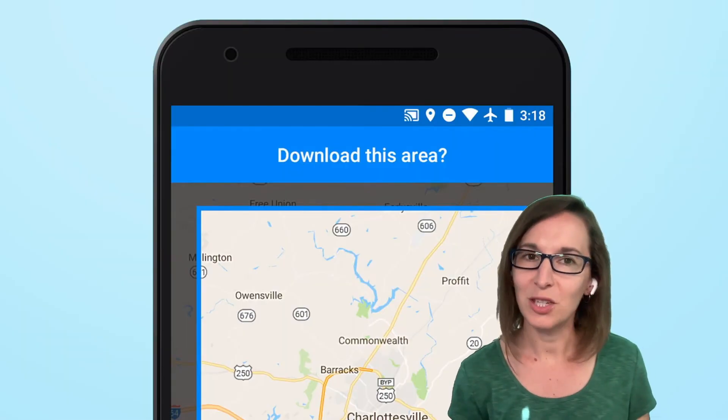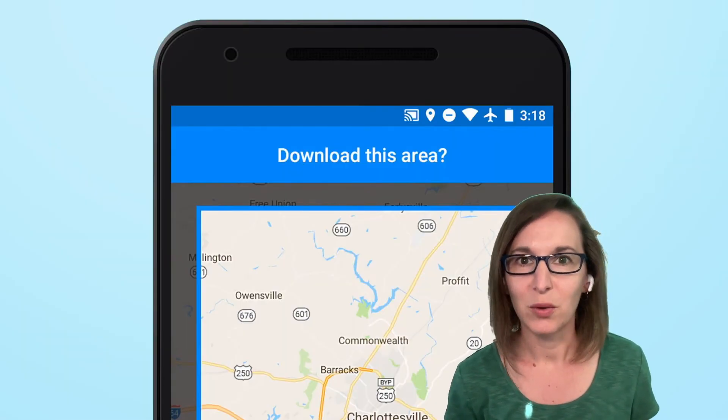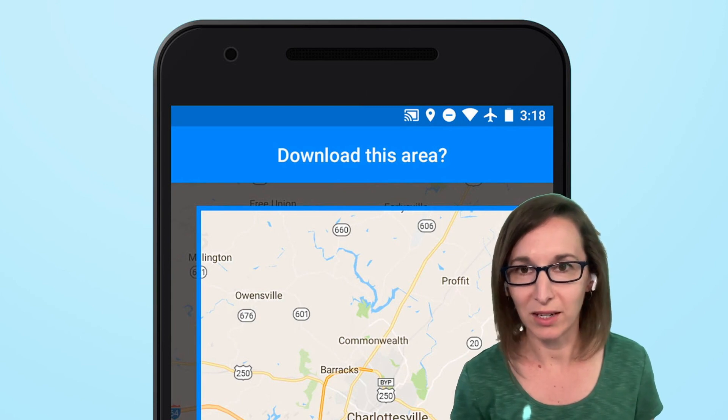You can access public transportation information, including bus and train schedules, and find the best route based on the day and time that you want to arrive at a particular place. You can also use offline maps when traveling to places with limited or no connectivity.